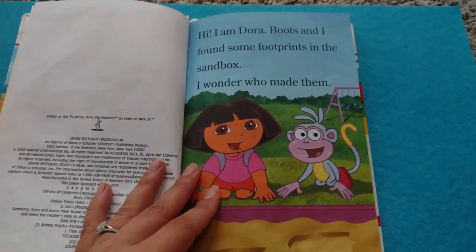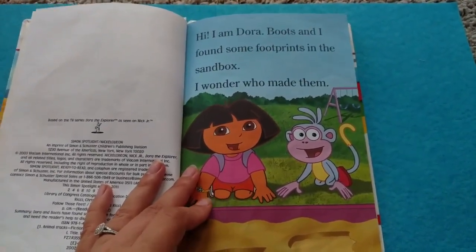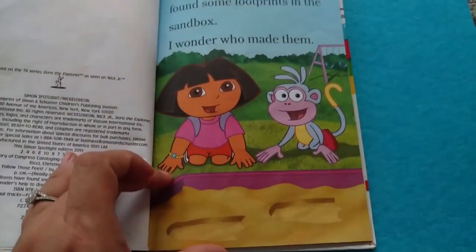Hi, I am Dora. Boots and I found some footprints in the sandbox. I wonder who made them.